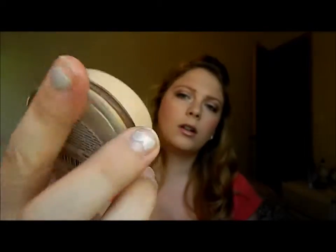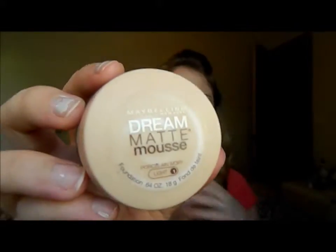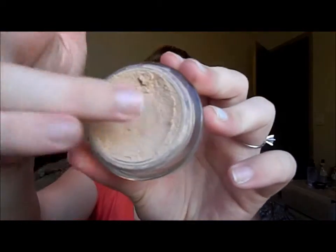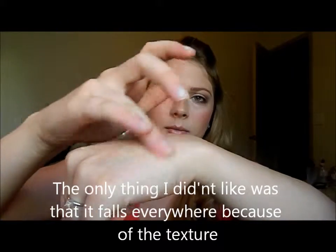Next thing I pulled out was my Maybelline Dream Matte Mousse in the color Light 1 Porcelain Ivory. You can see it just has this really mousy texture. I actually already finished one of these, so this is my second one. But I haven't been using it for a while because I have so many other foundations. I love this stuff — it goes on your face so smooth, incredible. I just like this mousy texture, and when you put it on your face — I can show you guys on my hand — it just blends in. Your face feels so soft, and when you're applying it with the brush you can just feel how smooth it's going on your skin. And I love it.